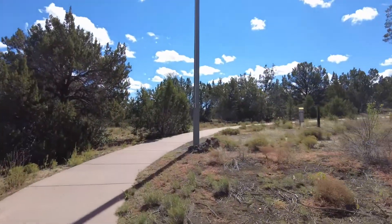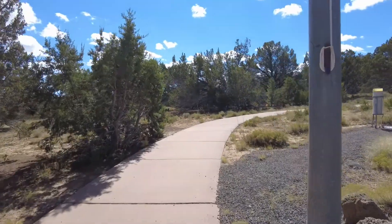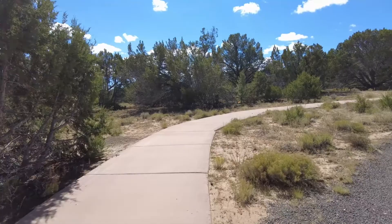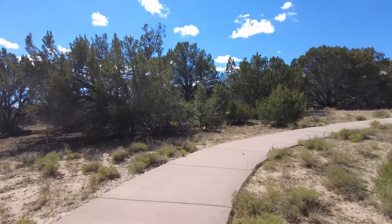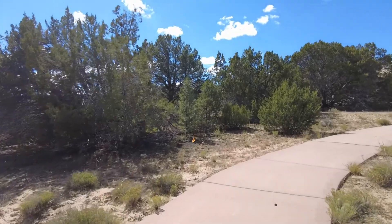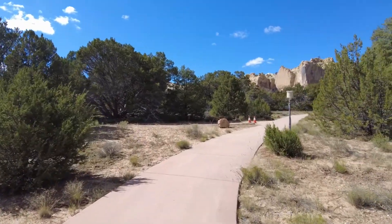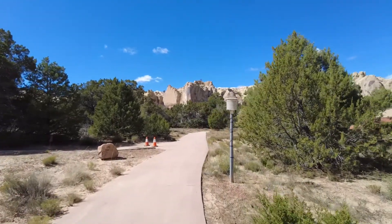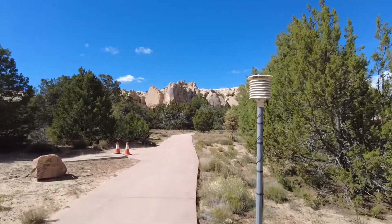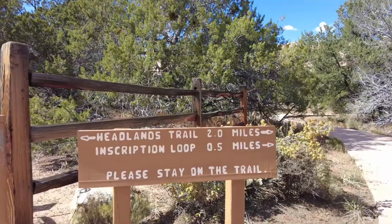We are about 60 miles from our RV park in Gallup, New Mexico, at El Morrow National Monument. Kathy's taking me on another exciting hike — the challenging two-mile hike around the rim up here. We'll see some petroglyphs too.